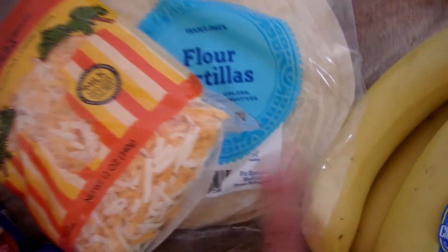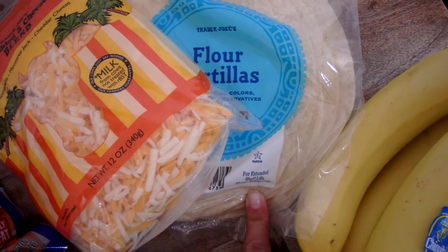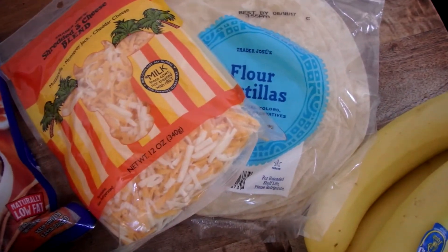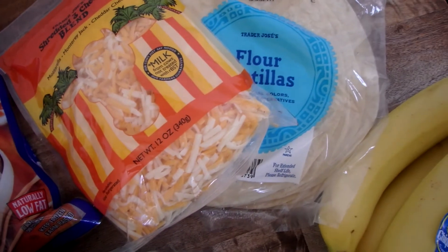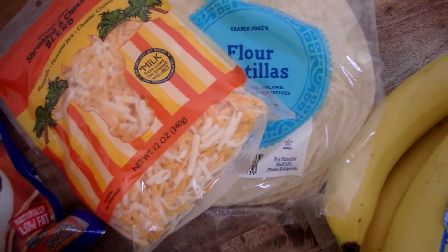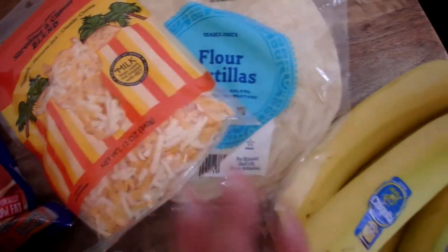I have shredded cheese and tortillas — great for skillet pizzas. I'll link that recipe below for you. Or quesadillas. My oldest daughter really loves quesadillas; she can throw them together herself super fast. So I always try to make sure I have those things on hand.